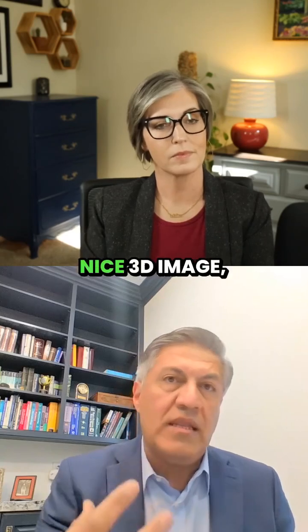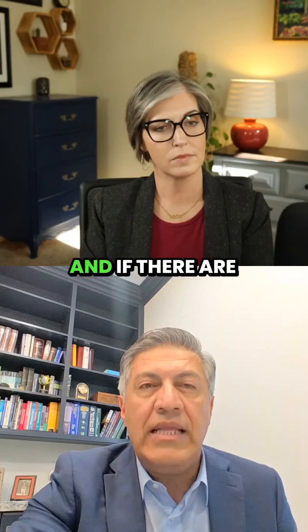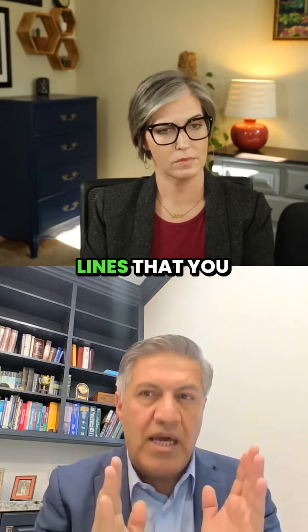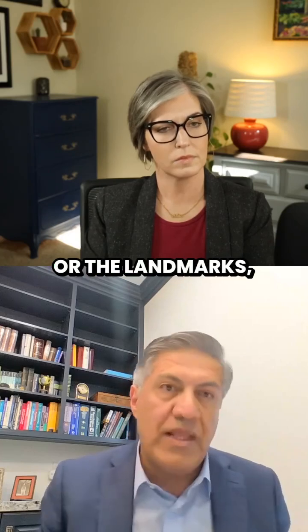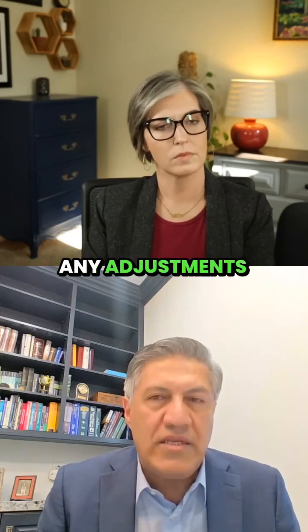And you really get not only a nice 3D image, you get to also look at it. And if there are any minor shifts in the lines that you would like to see or the landmarks, you can adjust them, but most of the time you don't even need any adjustments.